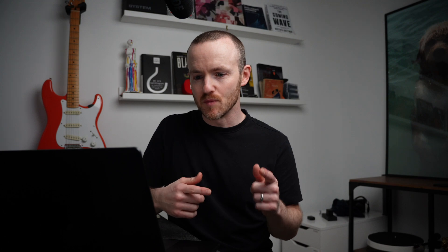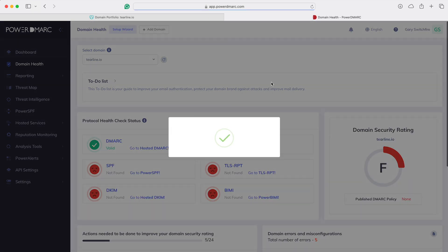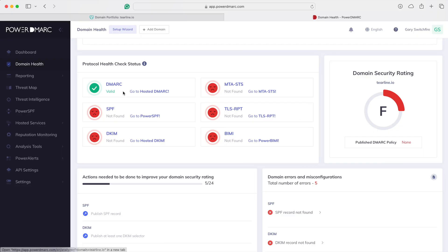Let's go back and look at domain health. Select Teraline. As you can see, we get a score — this is an F. F is a terrible score. We do have a DMARC record, which is great, but we've got no SPF, no DKIM, no MTA-STS, no TLS-RPT, and no BIMI.